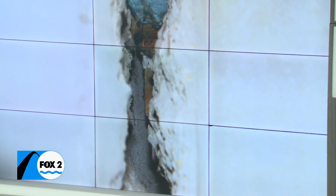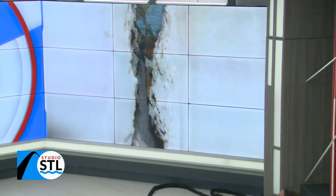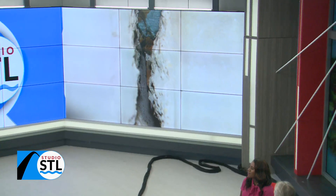Welcome back to Studio STL, presented by Woods Basement Systems. Today's Axe the Expert is sponsored by Woods Basement Systems.